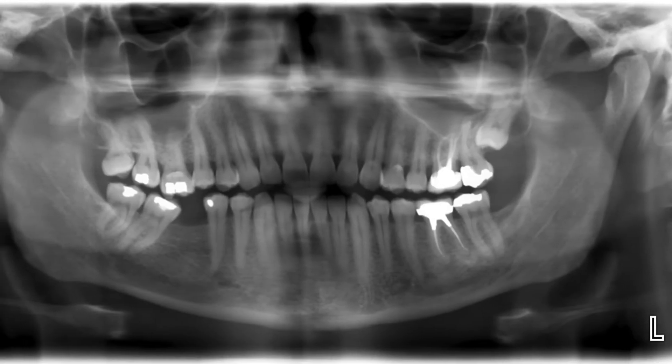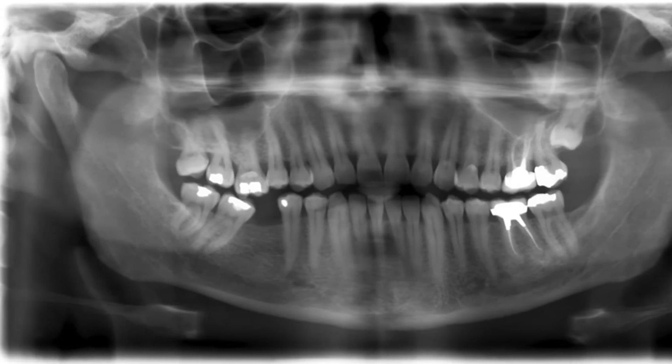So the take-home is: if you're going to use implants, particularly in people with a high caries rate, we really do need to monitor regularly. Thank you. I'm Dr. Tom Sweeney, Dental Specialties Northwest.